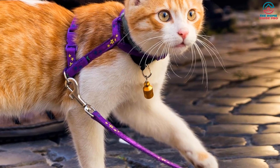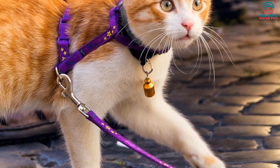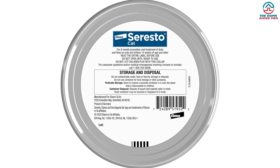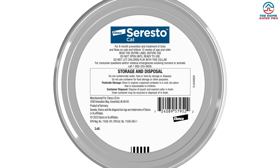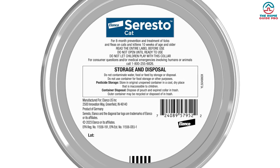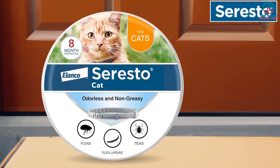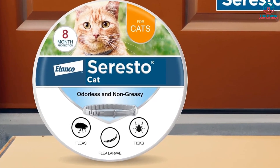We appreciate that the Seresto Cat Flea and Tick Collar is water-resistant and remains effective following a shampoo treatment, swimming, or after exposure to rain or sunlight. Under normal conditions, effectiveness lasts for 8 months. Our cat has not experienced any skin irritation or discomfort from wearing the collar. Overall, we highly recommend it for its long-lasting protection and effectiveness. It may come with a higher price tag, but the peace of mind it provides is worth it.